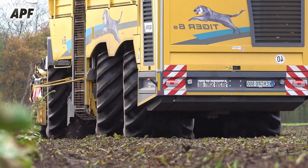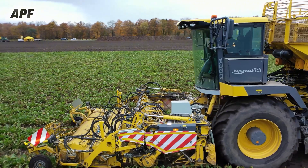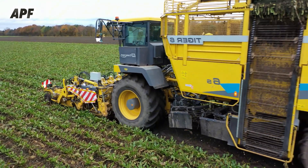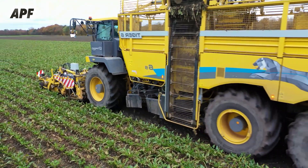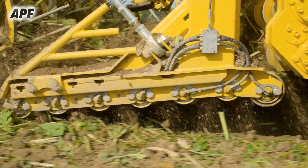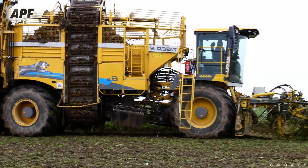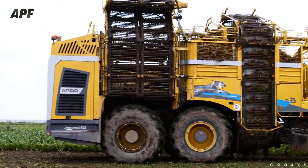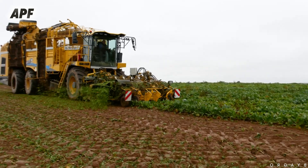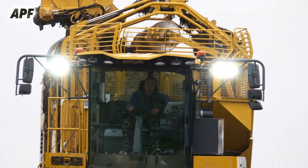In operation, the Tiger 6 begins the harvesting process with an advanced leaf cutting system that precisely removes the beet leaves while leaving the crop intact. The lifters then gently penetrate the soil, extracting the beet with minimal disturbance. The harvested beet is passed through a sophisticated cleaning system where rotating turbines and screening belts effectively remove soil, rocks, and debris, ensuring only clean, high-quality beet is collected. With its large capacity bunker, the Tiger 6 can operate continuously for long periods, significantly increasing productivity and reducing downtime.